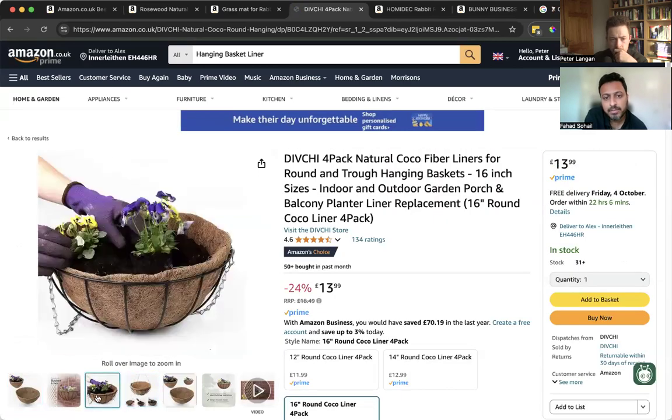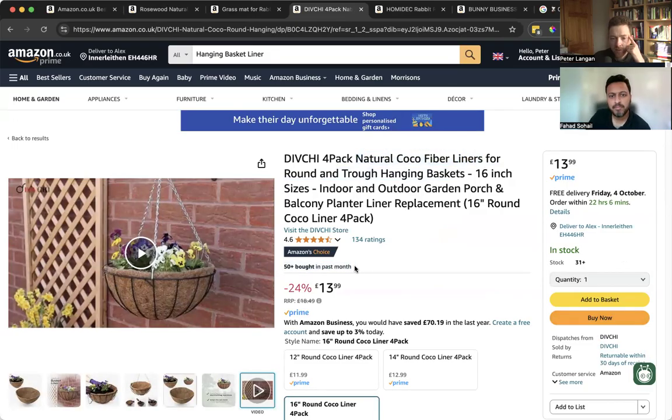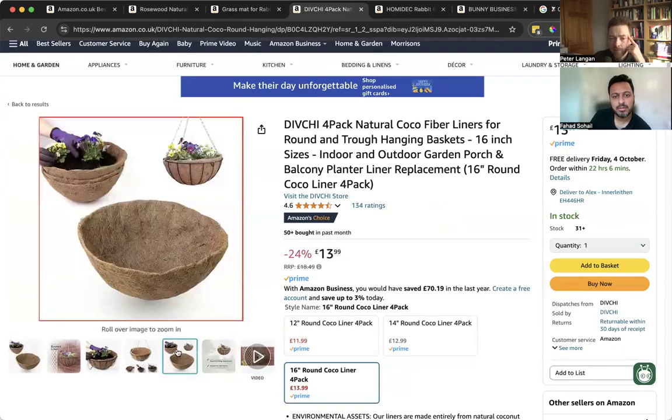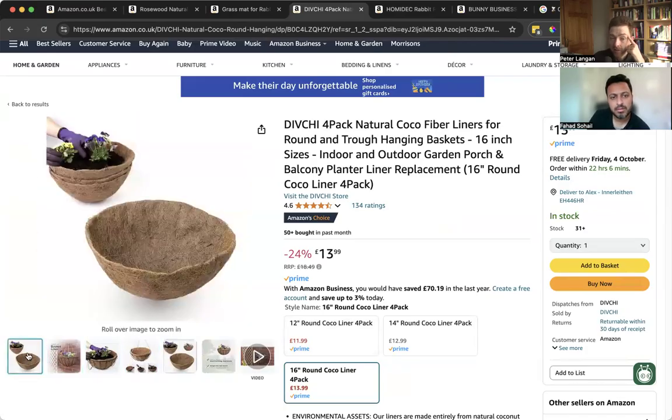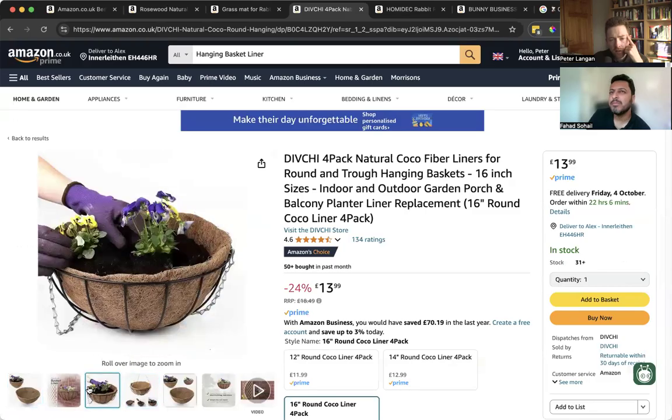Look at this one here — four-pack natural coconut fiber liners, FBM, 50 plus sold in the past month. It's prime FBM, but prime FBA could work well there. I'm not sure about the packaging and whether the product could get damaged through FBA handling.